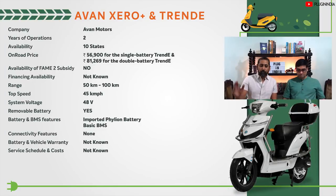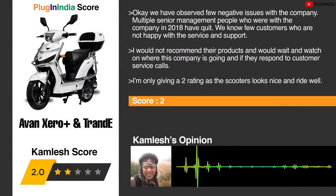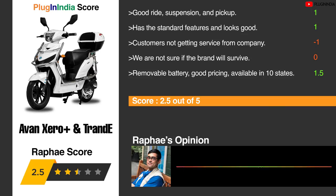The third electric scooter is the Evan Zero Plus and Evan Trendy. Both models have similar battery sizes, range, and top speed — essentially the same powertrain with different designs. Plugin India team's opinion: we've observed negative issues — multiple senior management people who were with the company in 2018 have quit, and some customers were not happy with service and support. We would not recommend their products and would wait and watch. Rating is only 2. The scooters look nice and ride well with good suspension, pickup, and standard EV features, but customers are not getting good service and we're not sure if the brand will survive. The removable battery is a good idea, pricing is good, and it's available in 10 states.